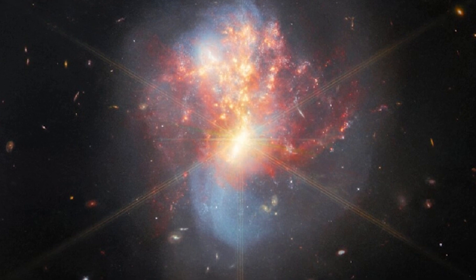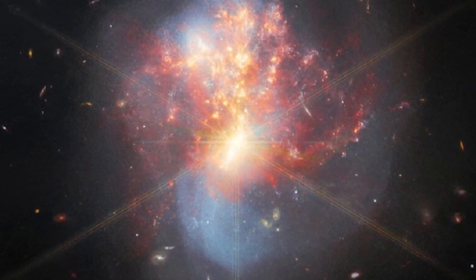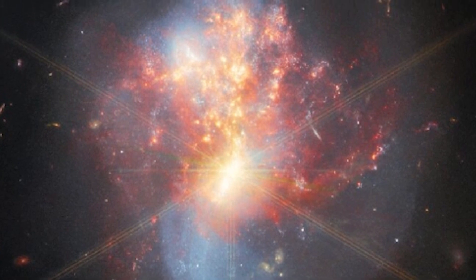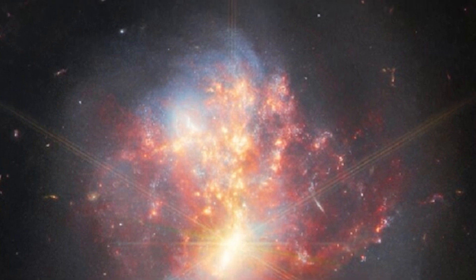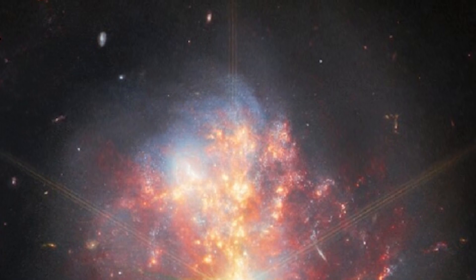A team of astronomers captured this event across the infrared portions of the electromagnetic spectrum using a trio of Webb's cutting-edge scientific instruments: MIRI, NIRSpec, and NIRCam. In so doing, they provided an abundance of data that will allow the astronomical community at large to fully explore how Webb's unprecedented capabilities will help unravel the complex interactions in galactic ecosystems.